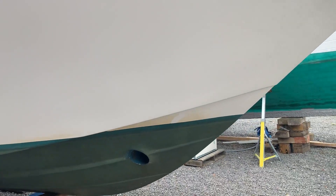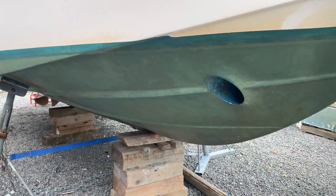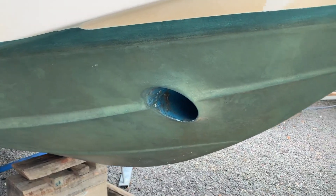Here's the hull and underwater profile. We have a copper coat on this boat which has been recently done. It also has a bow thruster.